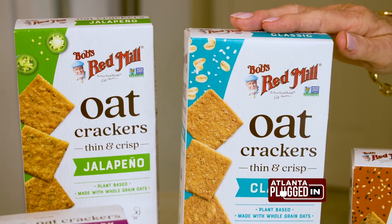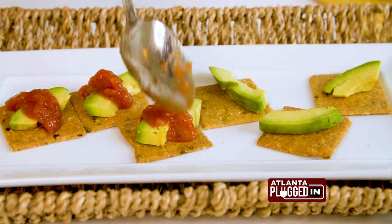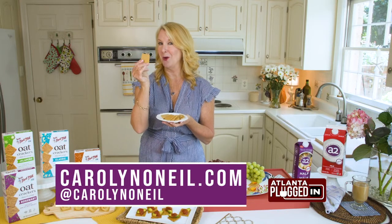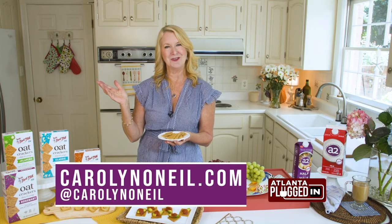Let Bob's Red Mill Oat Crackers star on your snack boards. I love to pair the flavors with different toppings — how about avocado and salsa on the jalapeño flavor cracker? Or just enjoy them all on their own. For more, please check out my website, carolynoneal.com, and follow me on social at carolynoneal.